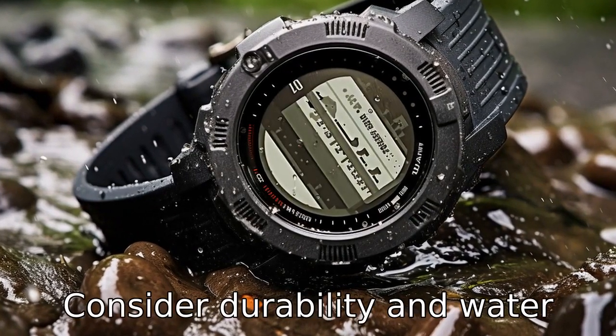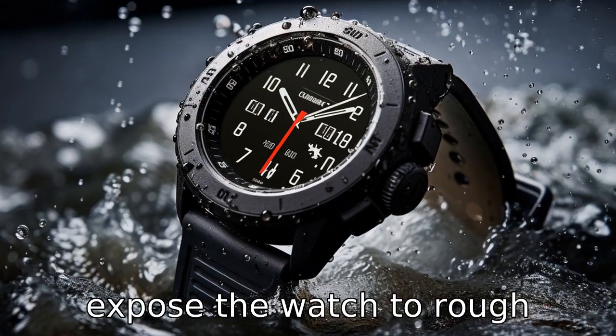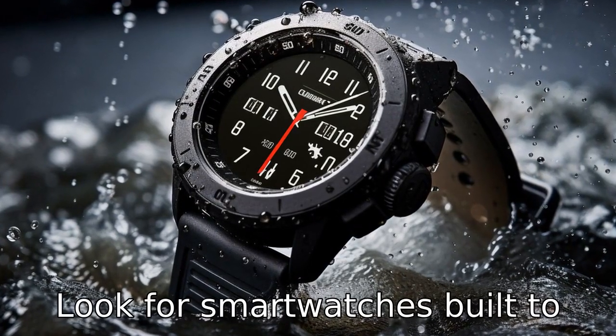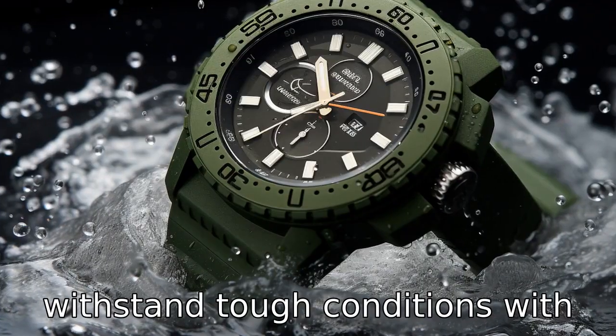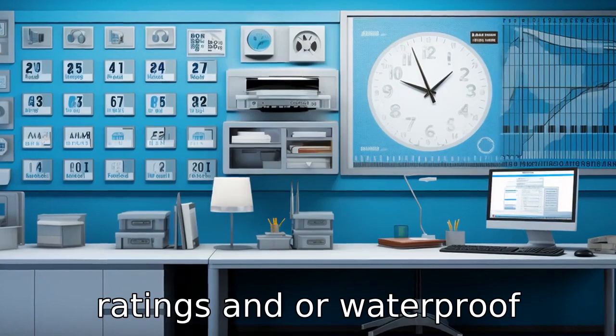Tip 7. Consider durability and water resistance. Senior users may expose the watch to rough conditions unintentionally. Look for smartwatches built to withstand tough conditions with military-grade durability ratings and/or waterproof protection.